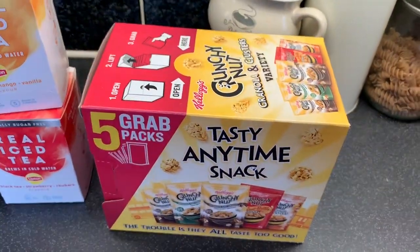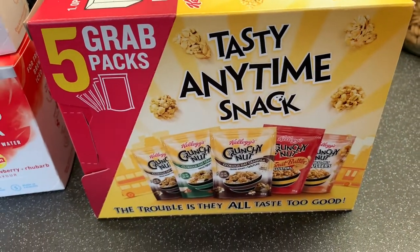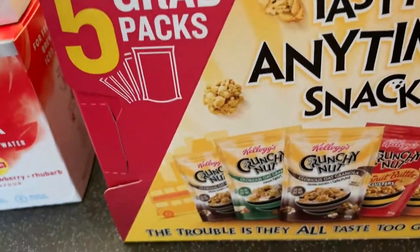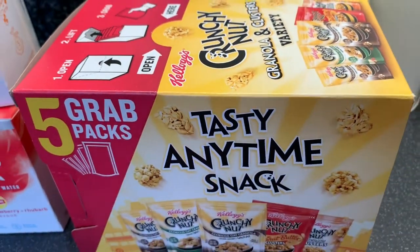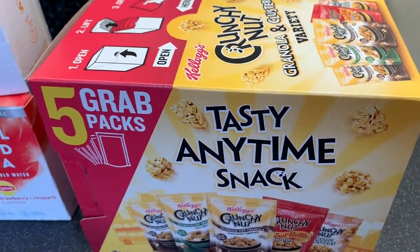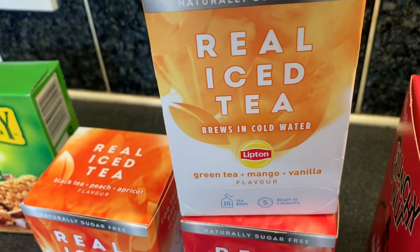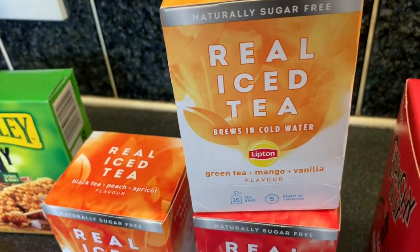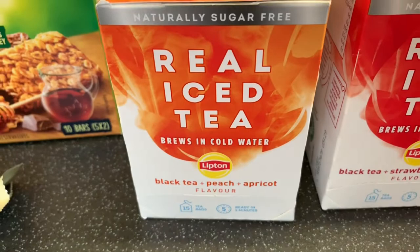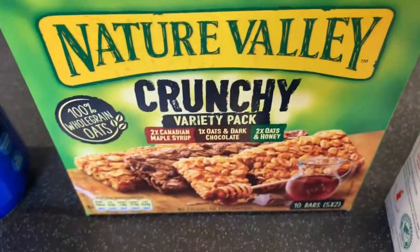So these are the finale bits of this £130 Tesco grocery online order. Got five grab packs of the tasty anytime snacks - no milk needed, they're like a granola. These are new out and were reduced half price from £3 to £1.50, which is amazing. Also new out - my mum loves iced tea so she picked up the Lipton cold water infusion tea bags: black tea and peach and apricot, green tea mango and vanilla, and black tea strawberry and rhubarb. Then some Nature Valley crunchy variety pack.